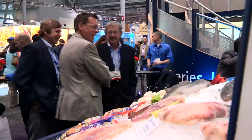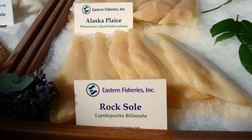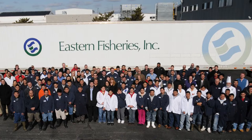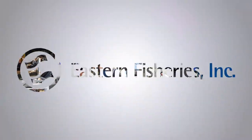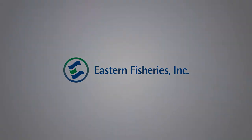Smart buyers today know that Eastern's wild-caught Alaskan sole, plaice, and flounder are a versatile, readily available, and economical seafood choice. Eastern Fisheries — your trusted seafood partner, delivering the products and services that customers have come to expect and rely on since 1978.